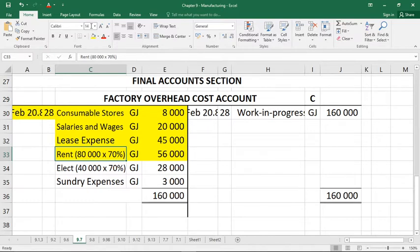The selling and distribution ledger and administration ledger allocations are not asked for in this exercise, so they're invisible — they did happen but we're just not asked to do them. The next expenses: electricity of 40,000 Rand, allocated 70% to the factory, giving 28,000 Rand for factory overheads. And sundry factory expenses of 3,000 Rand simply get added to factory overheads. That's it for the factory overhead debit side.